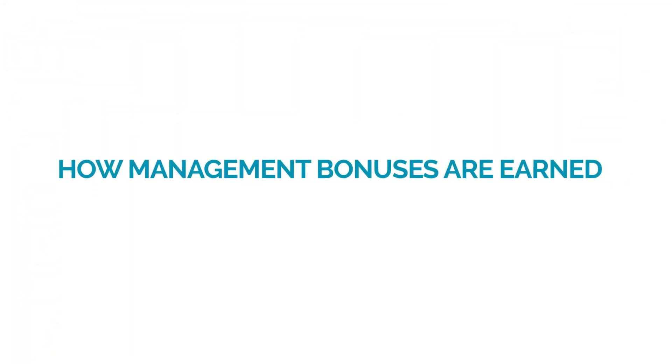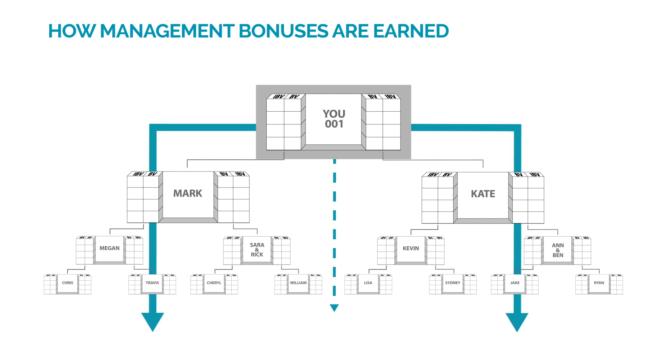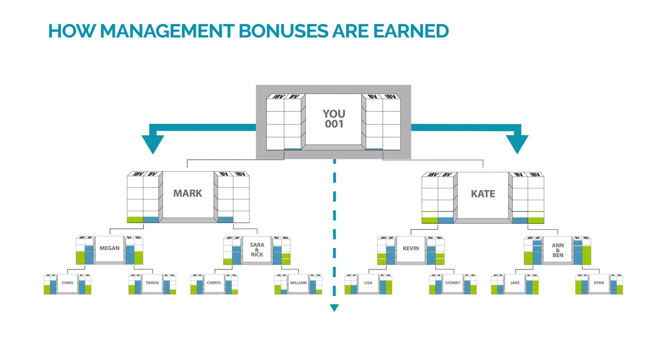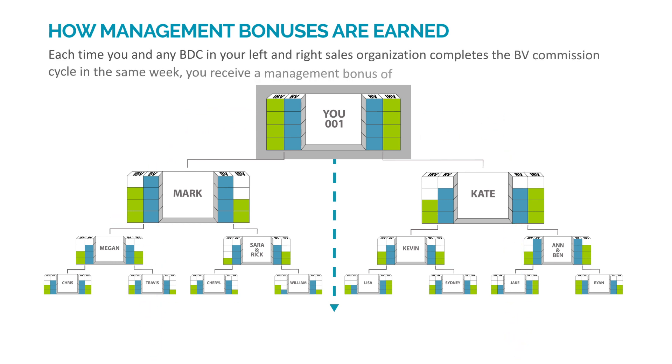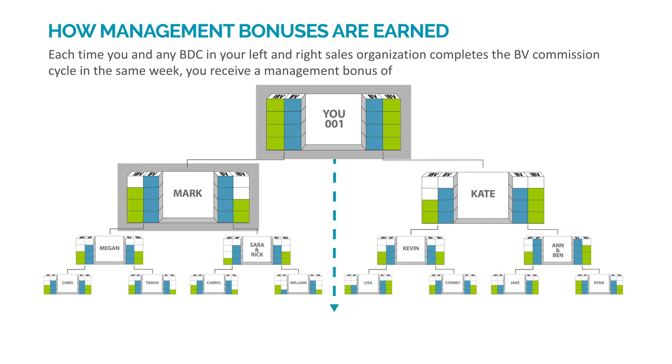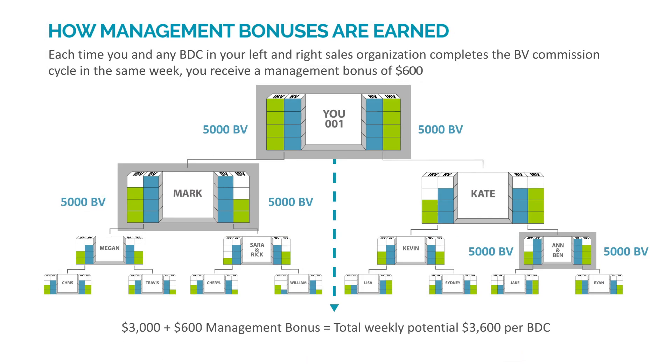Let's look at how management bonuses are earned. In addition to searching for BV and IBV, the system also searches your organization for business development centers that have completed the BV commission cycle. Each time you and any business development center in your left organization, like Mark, plus any business development center in your right organization, like Ann and Ben, complete the BV commission cycle in the same week, you receive a management bonus of $600. You have the potential to earn $3,600 per week per business development center, or $187,000 per year.